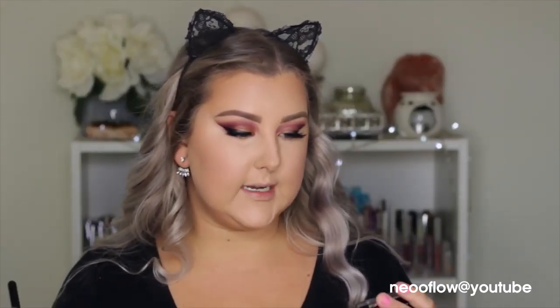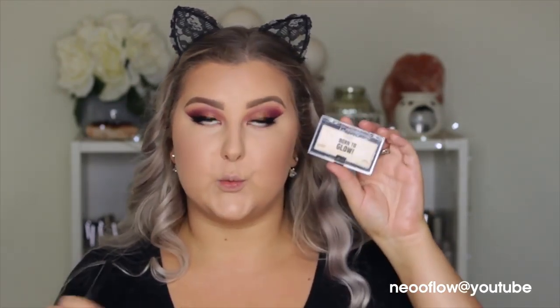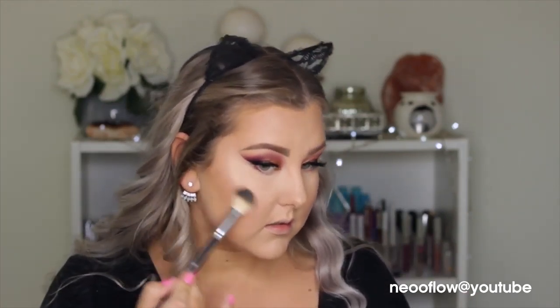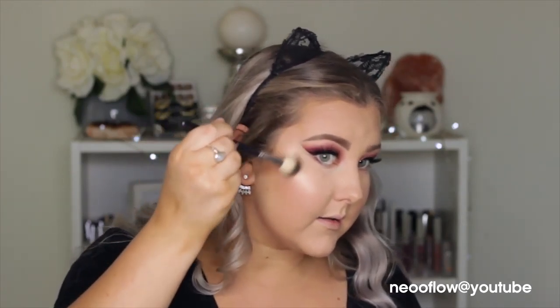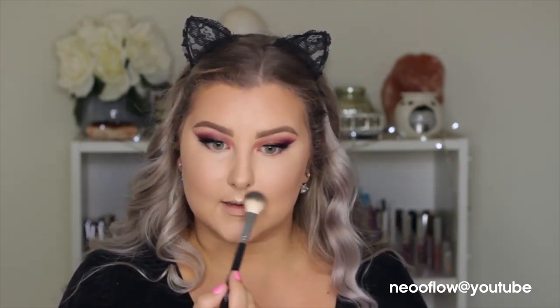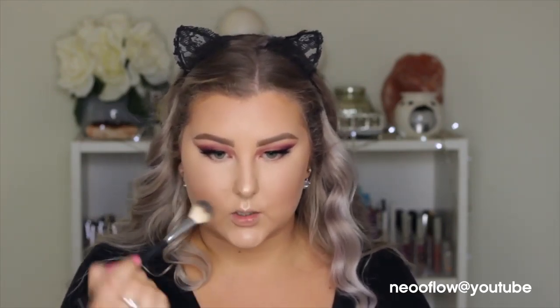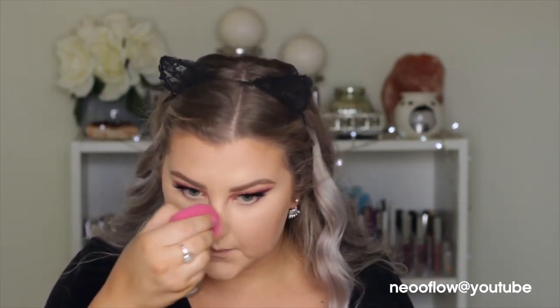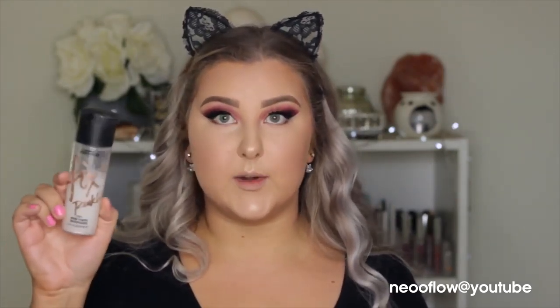For highlight I have this new NYX Born to Glow Highlighter in the shade Chosen One. I swatched this and it does look beautiful — it's very golden, super golden but beautiful looking. I'm going to use my Anastasia Illuminator brush. Oh, that is so pretty! I like this more than I even thought I would. I thought it would be super intensely gold but it's like the perfect gold for my skin tone — might have gone a bit overboard in some spots. My face is done, so I'm going to spray a little bit of Fix Plus to melt my powders together and set everything, and then come in and finish my eyes.